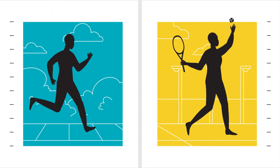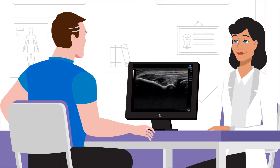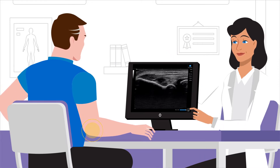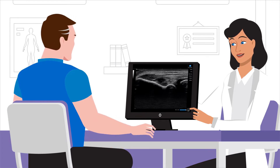Dr. Parker uses the system for a wide variety of musculoskeletal injuries including tennis elbow and jumper's knee. With the advanced capabilities of the HS1, Dr. Parker can view images with enhanced contrast resolution and exceptional clarity, providing answers to her patients at the point of care.